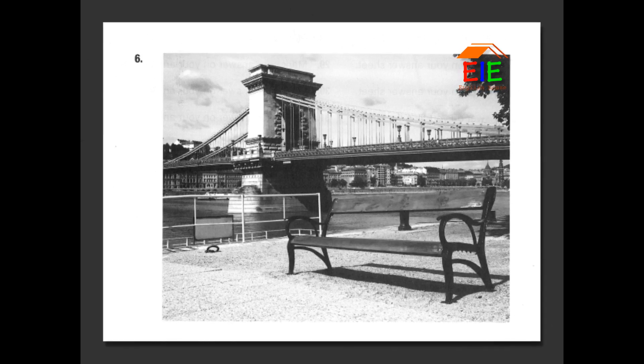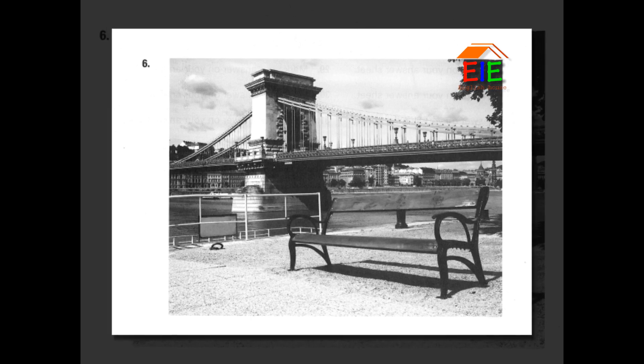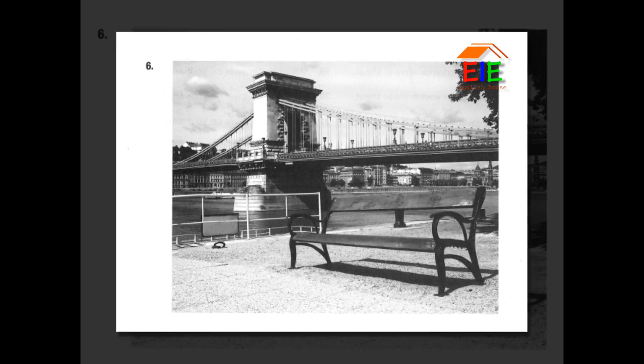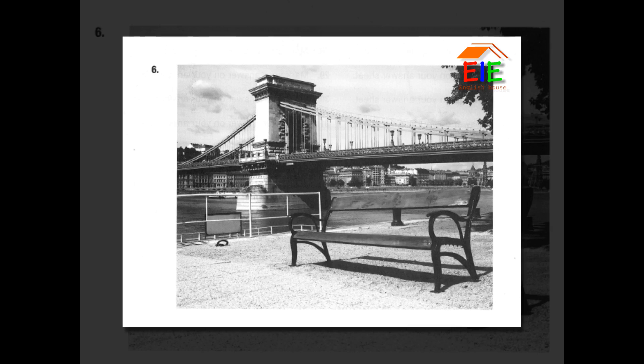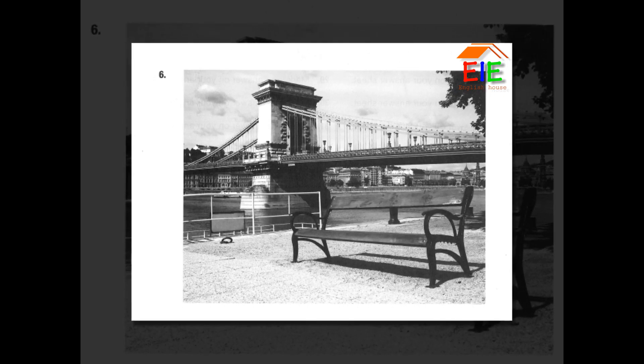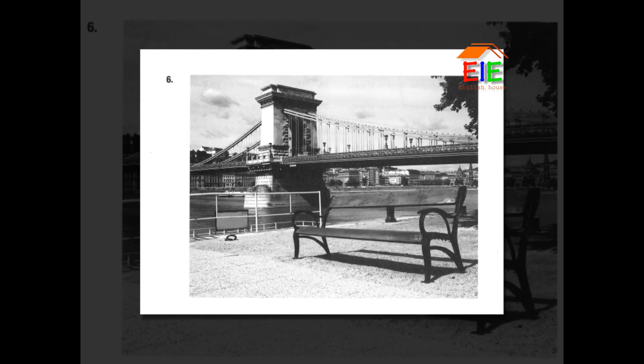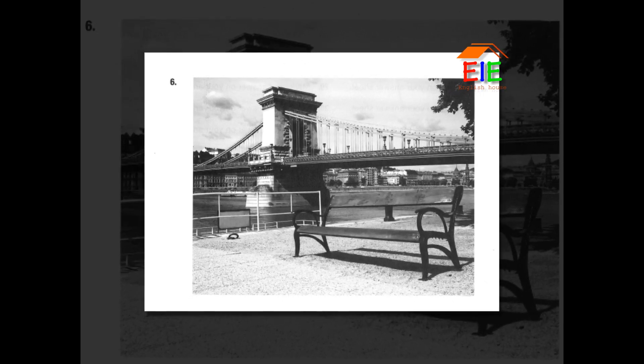Number 6. Look at the picture marked number 6 in your test book. A. A railing runs along some stairs. B. A river flows past a garden. C. A trash can is situated next to a bench. D. A bridge spans the waterway.